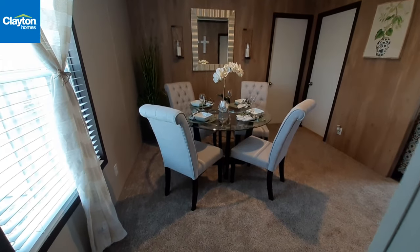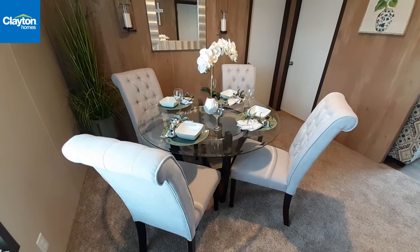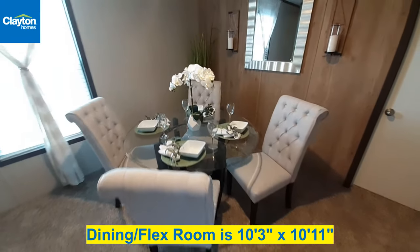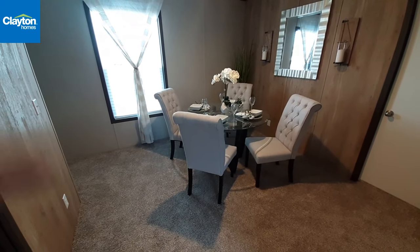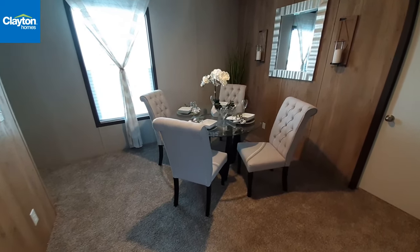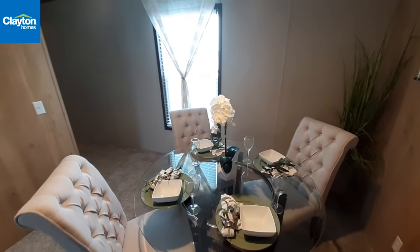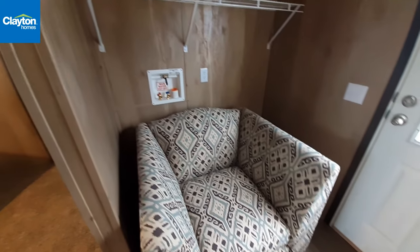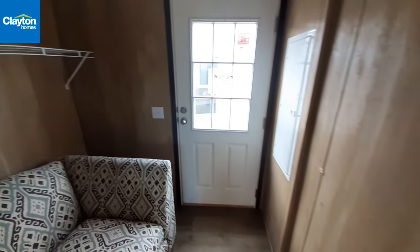Here is your dining room. Now granted it's carpeted — that's an easy change when you option the home. Just tell them you don't want carpet in there, only in the bedrooms, and they can do that for you. That's a good sized dining room, easily fits four people at a round table; you could probably put a rectangular table in with no problem. And here is your utility room — you've got washer and dryer hookups, your back door, and your electrical panel.